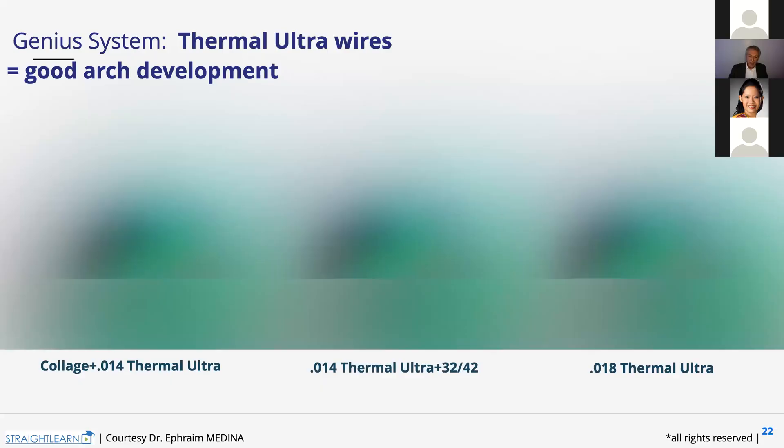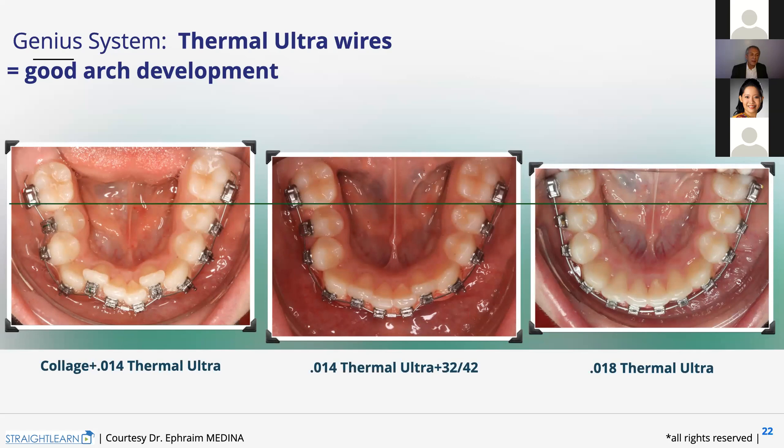We do the same on the lower arch with 0.14, but with some details. We want the arch to develop so it's longer distally. And we let the teeth go forward, but we didn't put the wire inside the bracket — we made a ligature to let the teeth slide. If we had put the wire inside the bracket, we lock the wire — it couldn't slide anymore, and we don't have our 25 grams. If the wire is just bended but slides, we get our 25 grams.